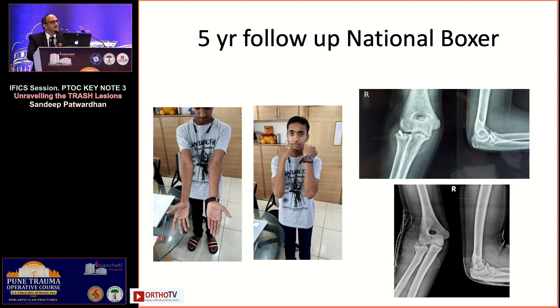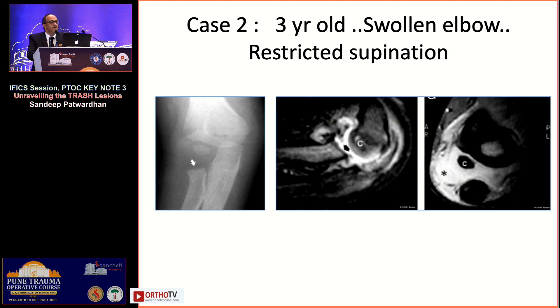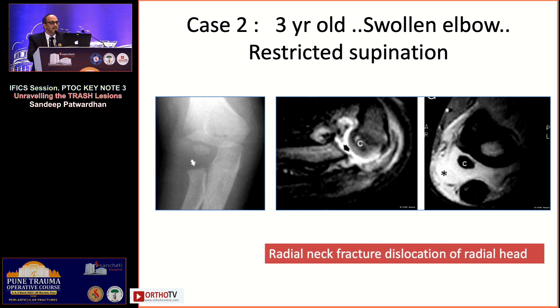A three-year-old with a swollen elbow, restricted pronation-supination — the MRI showed the entire radial head lying outside. This is missed because the ossific nucleus of the radial head appears at age five. Before that, if you have a swollen elbow and nothing is seen on x-ray, it is your job to get additional investigations done. Never trash an x-ray because it appears normal — this was a radial neck fracture with a dislocated radial head.